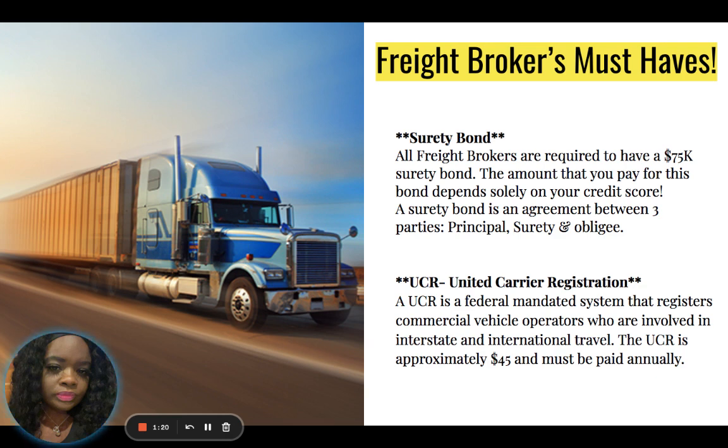A surety bond serves as a safety net for carriers. If a freight broker fails to pay a carrier after a delivery is finished, the carrier could file a claim against the surety bond to obtain their payment. It's very important that you get your carriers paid and pay them on time. If you fail to pay your carrier, they could file a claim against your surety bond and the cost of your bond can be increased.